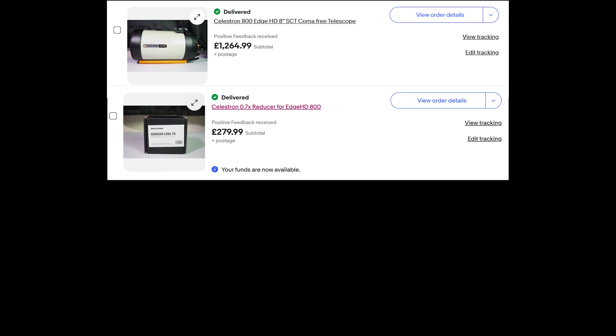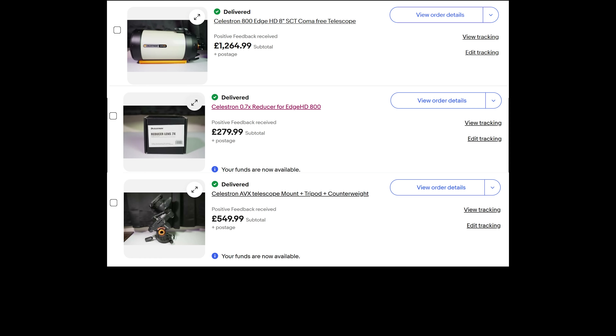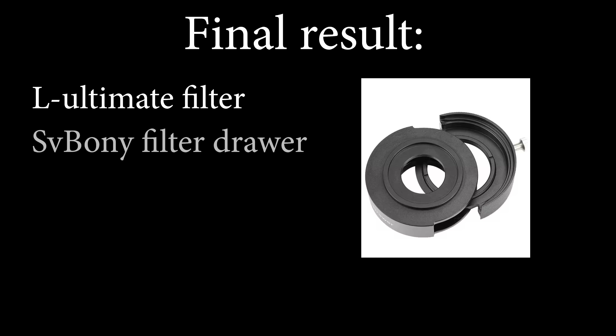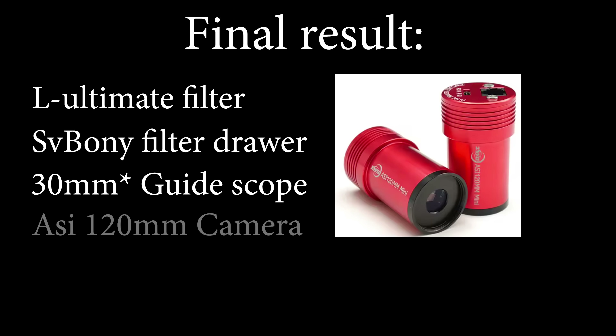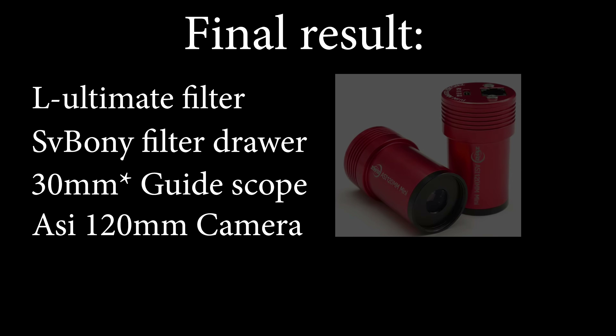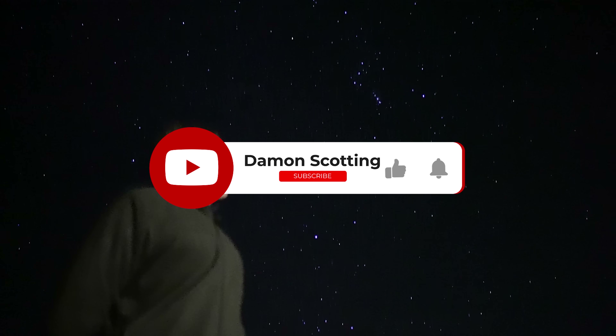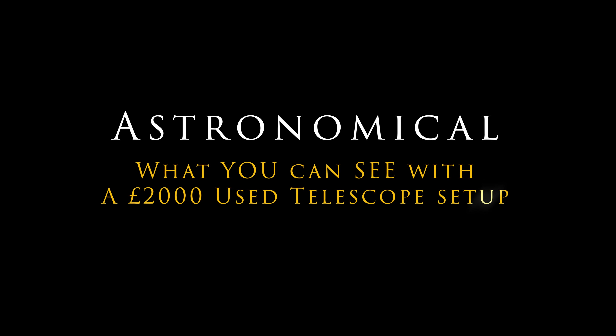I sold the C8 Edge Telescope for £1,265, the 0.7x reducer for £280, the Celestron Advanced AVX Mount for £550, and the TubeTek 533 colour camera for £529. Meaning after all of this, I'm left with an L-Ultimate filter, an SV Bony filter drawer, a 50mm guide scope, an ASI 120 monochrome guide camera, and £624 profit. Which I think makes this one of my most successful videos of all time. If you'd like to see more videos like this, make sure you're subscribed. Thanks for watching, I'm Damon Scotting, and this was Astronomical.